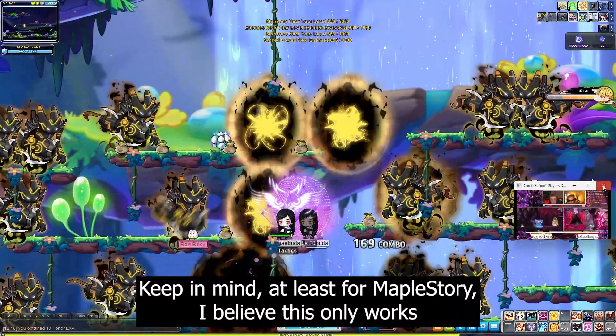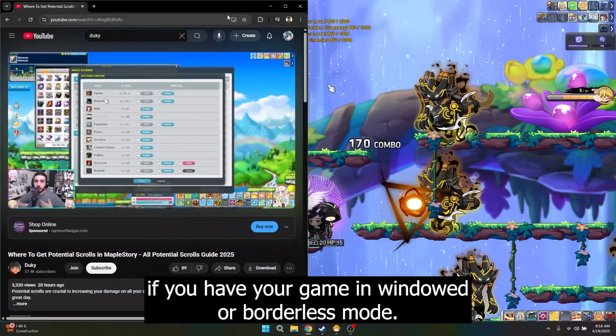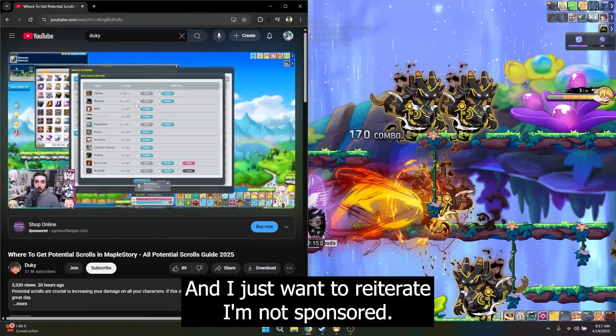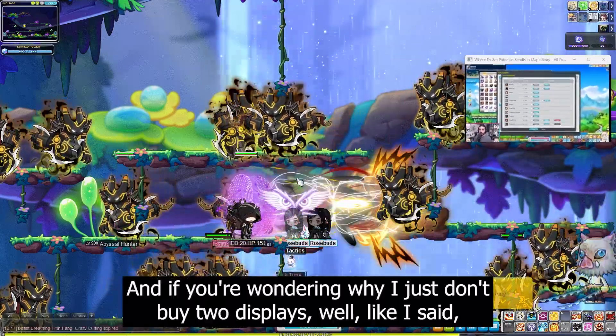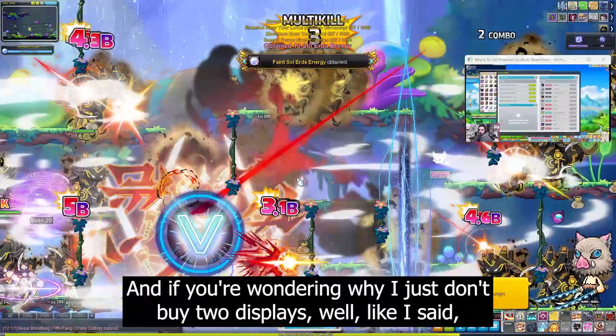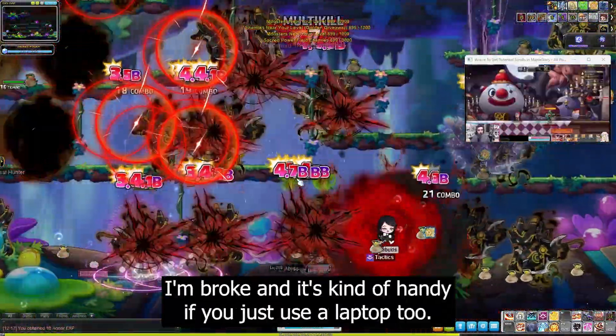Keep in mind, at least for MapleStory, I believe this only works if you have your game in windowed or borderless mode. And I just want to reiterate, I'm not sponsored — I just thought this was neat. And if you're wondering why I just don't buy two displays, well, I'm broke, and it's kind of handy if you just use a laptop too.